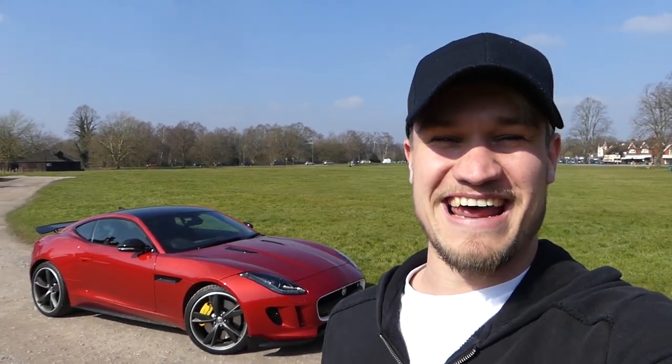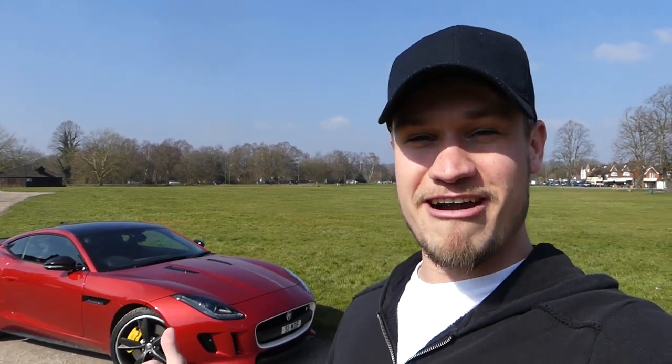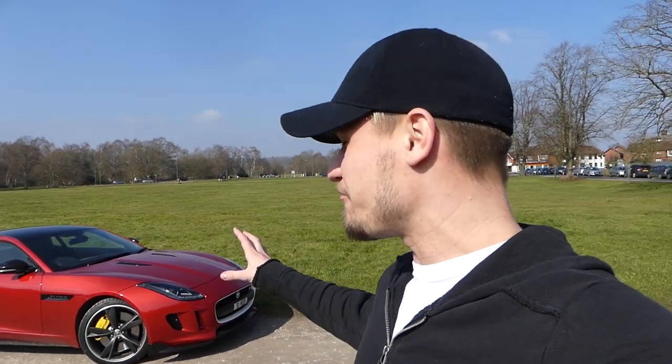What's up guys, welcome to Supercars of London. Behind me is a very recognisable car. This is Sam's brand newly wrapped Jaguar F-Type V8 Coupe, which I've featured many times on my YouTube channel. However, this is the first real time that I've featured it with the new wrap, new rims and a new exhaust.